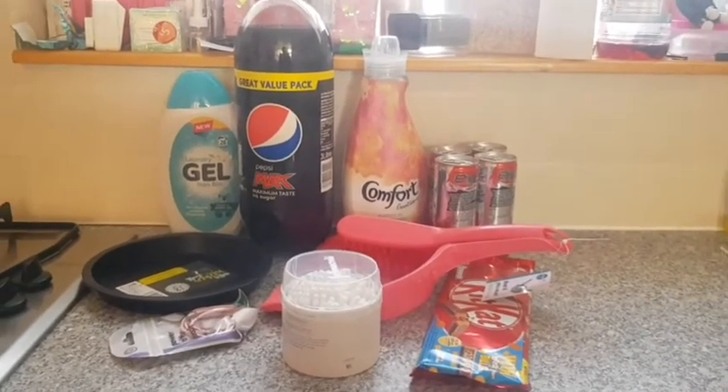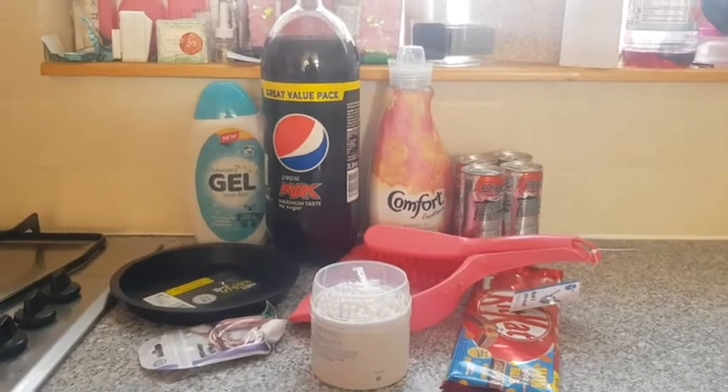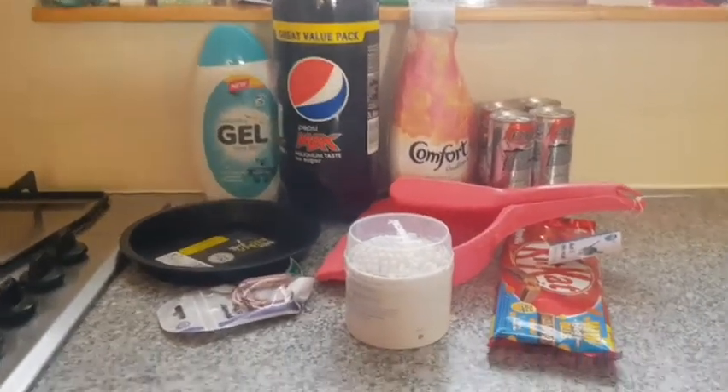Hi everyone. I would just like to share with you my Poundland haul. So let's see what I got this time.